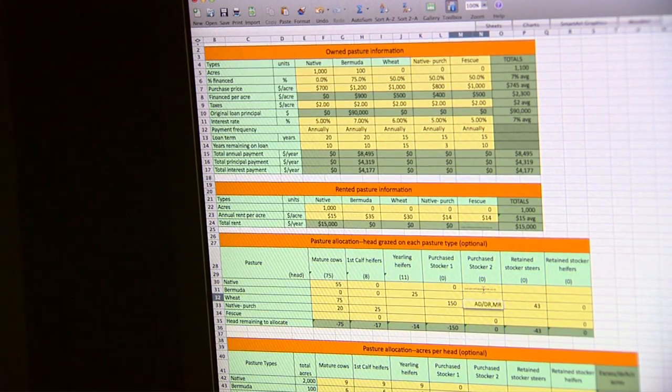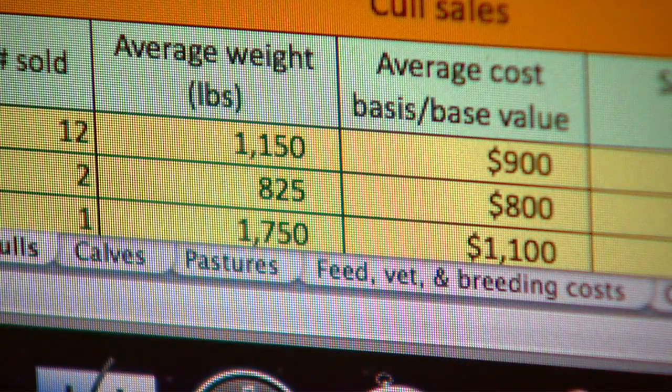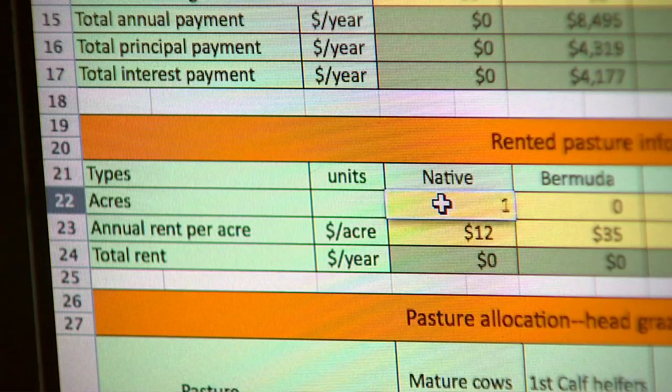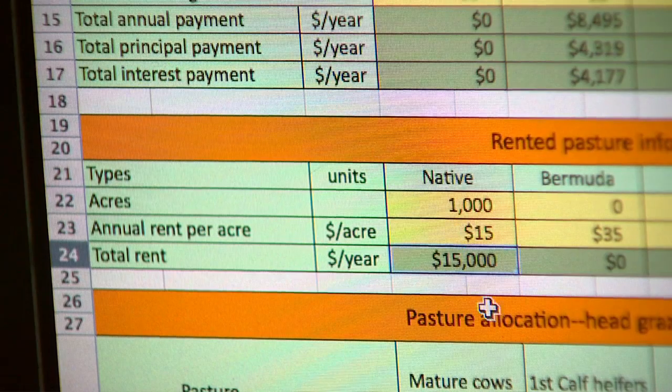Beyond your existing cattle operation, the program can break down the numbers for whatever operating changes a producer is considering. Producers can very quickly go into the program and analyze different production plans for the coming year — say they want to expand, retain more heifers, or maybe do some stockers. The program allows them to look at those different options quickly and get forecasts of whether it's going to be profitable and cash flow. If it doesn't work on paper, it's not going to work in the real world, so this gives a chance to test it out on virtual paper.